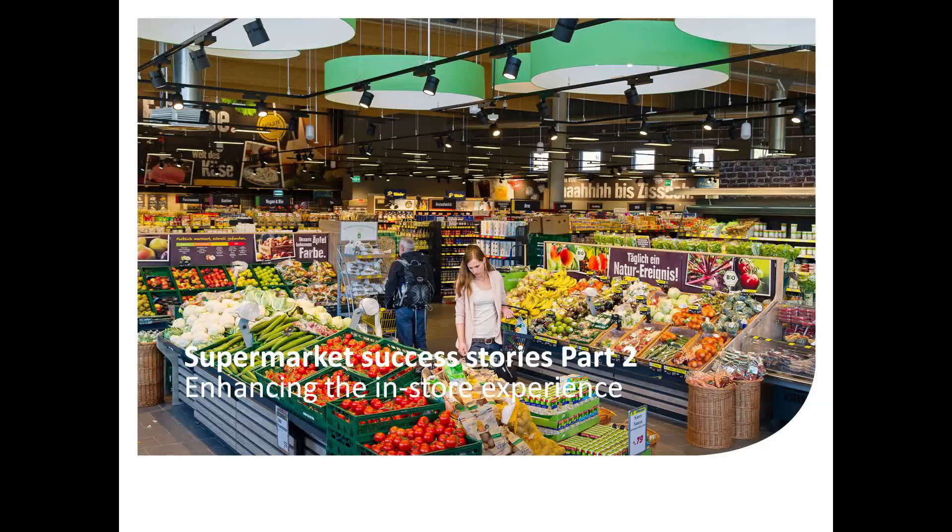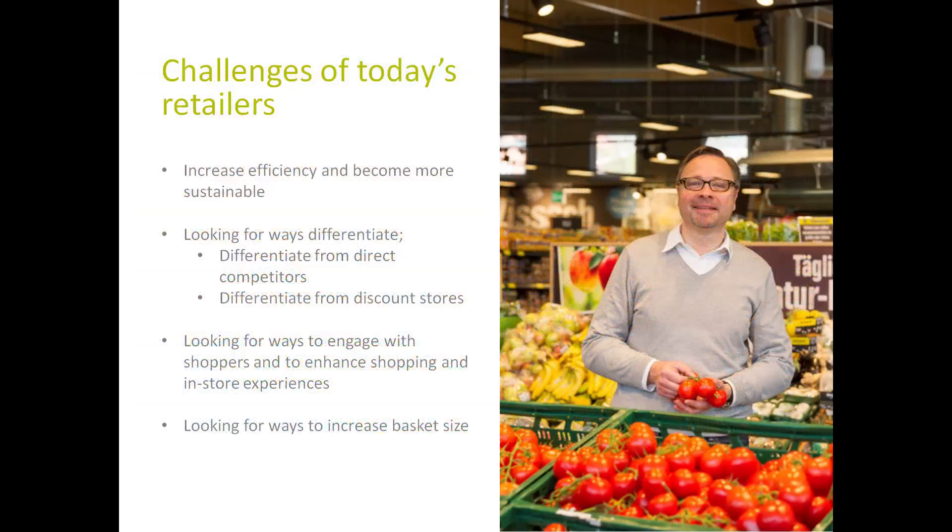Before I introduce you to EDKAR in Germany, I would like to briefly summarize today's challenges of food retail, driven by the need to operate more efficiently and defend the current market position, respectively increase the market share. In general, we see three major trends.